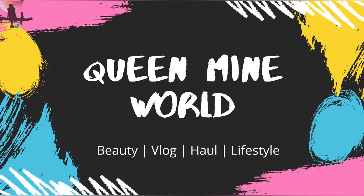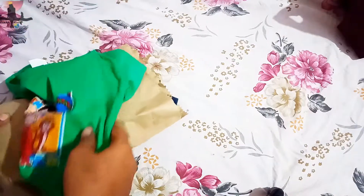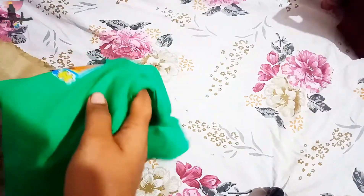Hi all, welcome back to my channel CoinMindWorld. This video is about a street shopping haul. I'm going to show the toddler dress. One advantage of street shopping is we can purchase at low price.